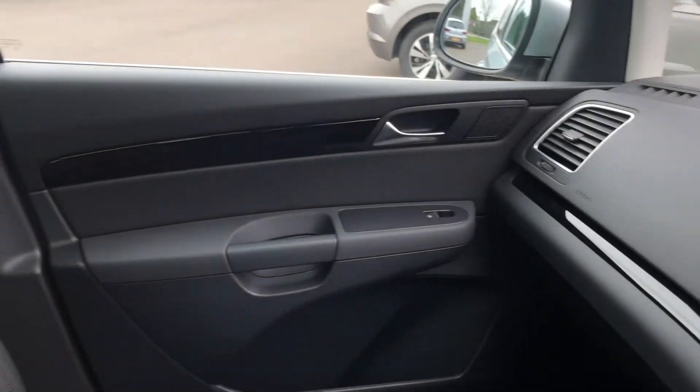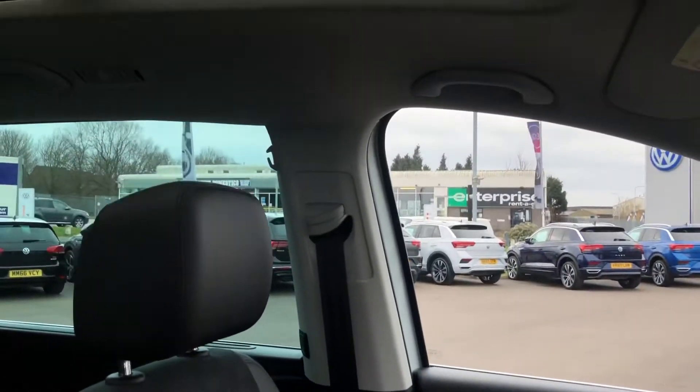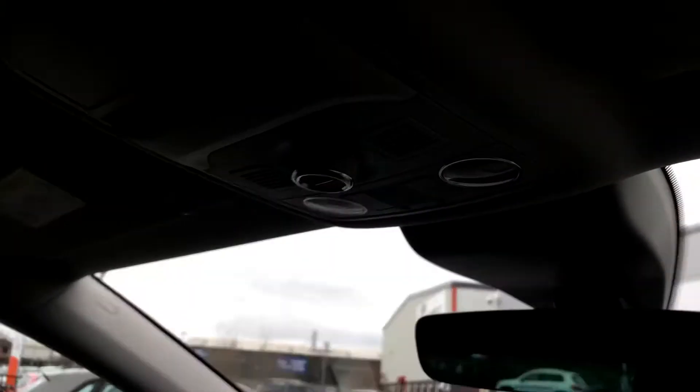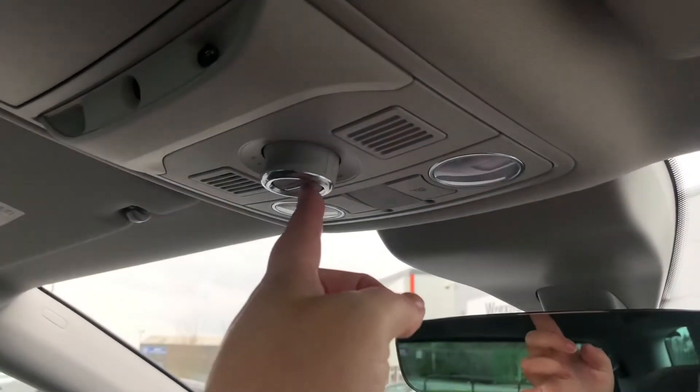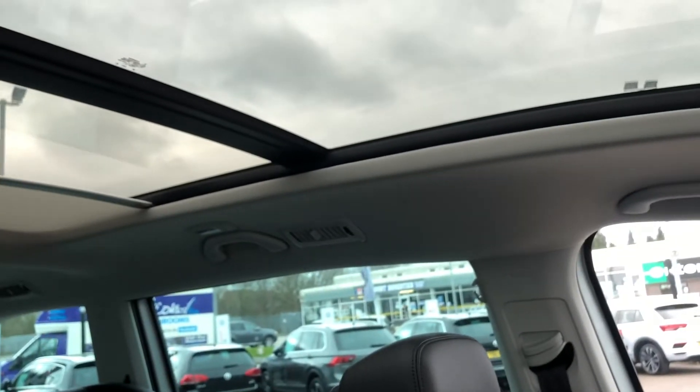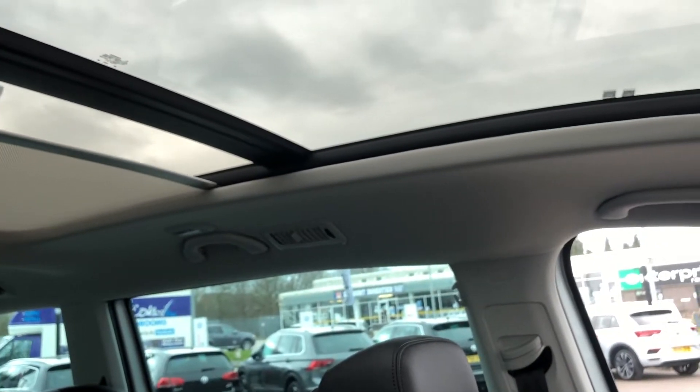Along the dash you've got a lovely glossy black insert, and a great feature is the electric sliding panoramic sunroof — it lets loads of light into the car. You twist to open it, though I won't open it today as it's a little windy here in Wrexham. You also have an electric sun blind, perfect for taking the edge off on a sunny day.